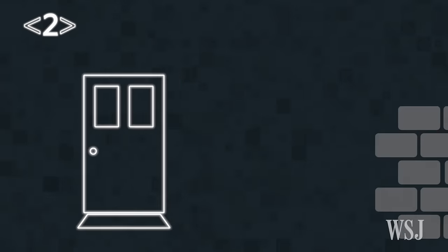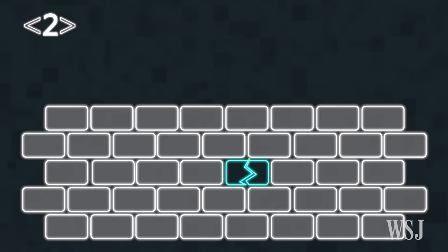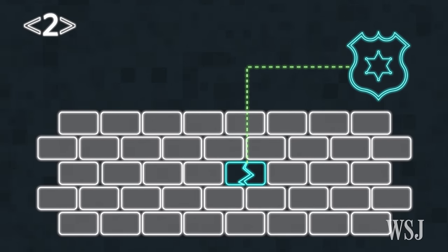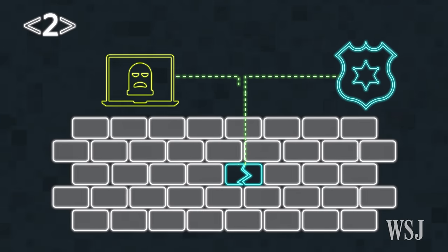The second type of backdoor is for tech companies to deliberately build a weakness or flaw into the encryption formula that would allow law enforcement to access the messages on a case-by-case basis. The problem with this method is that hackers might eventually find a way to exploit those weaknesses too.